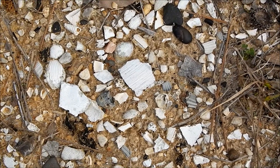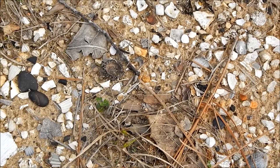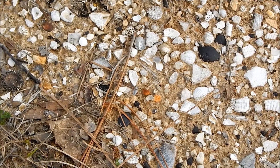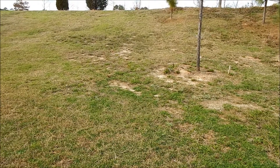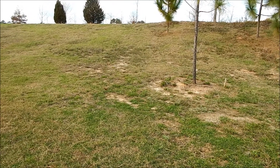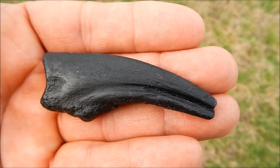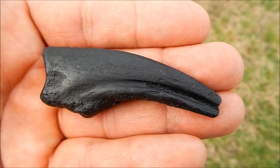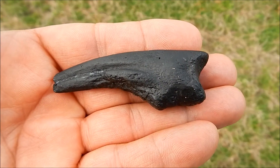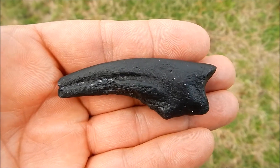Besides all the cool shells and shark teeth, this site also produced some very rare and important dinosaur fossils. I was standing right here some years ago, looking up this hill, and spotted this. This is the claw of a dinosaur called an Ornithomimus. Now this is a replica — the original claw from which this was cast is in the Charleston Museum.